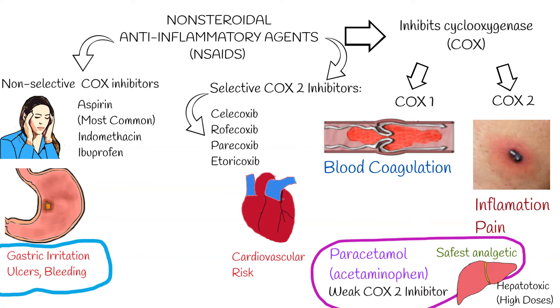Important side effects of COX-2 inhibitors, including celecoxib (Celebrex), are associated with increased cardiovascular risk, including cardiovascular death, myocardial infarction, stroke, heart failure, or a thromboembolic event.